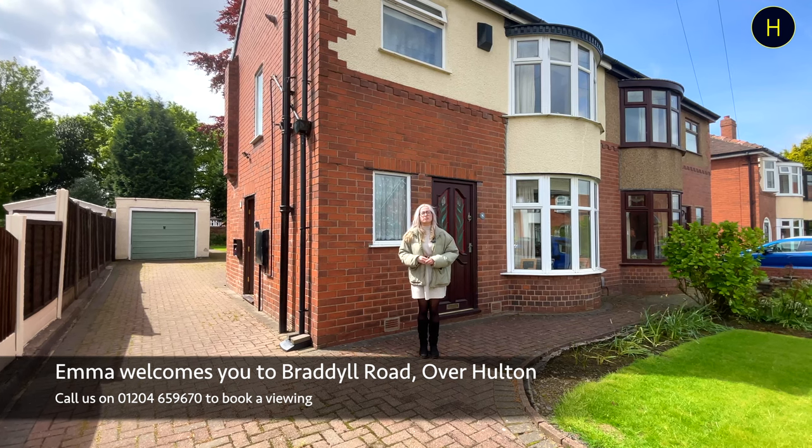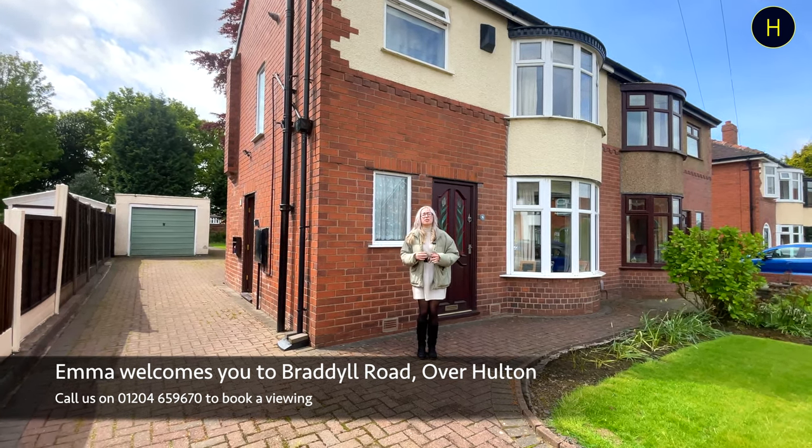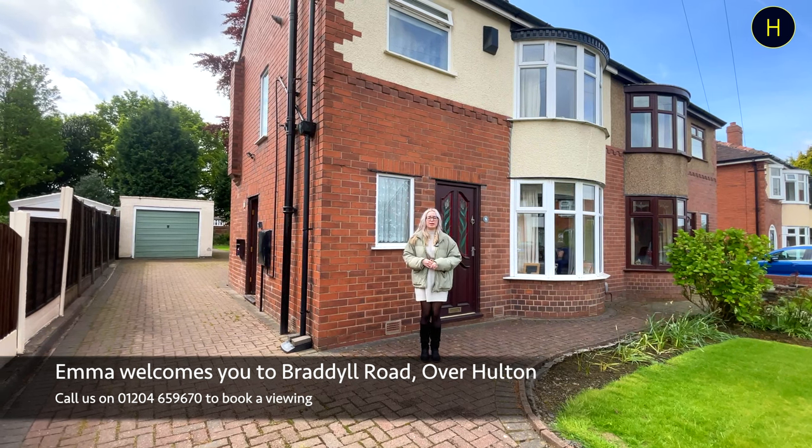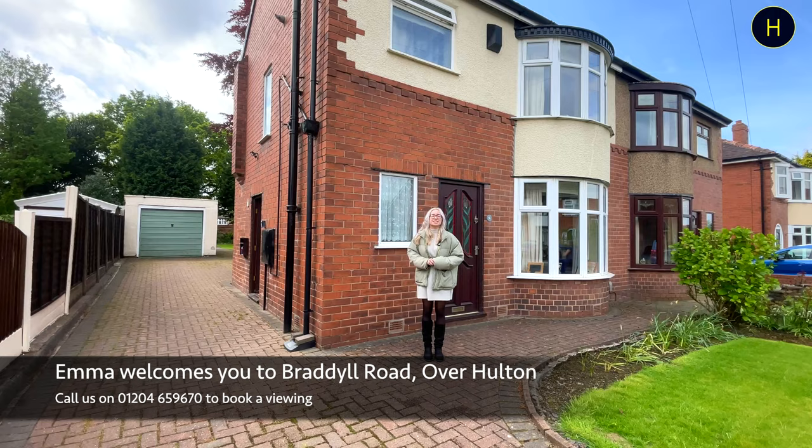Welcome back to the channel. Today we're on Bradle Road in the Overhoulton area, and we're going to be taking a look at this three-bedroom semi-detached property with driveway parking and a separate garage in the rear garden. Let's take a look around.